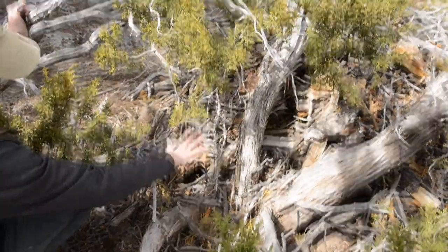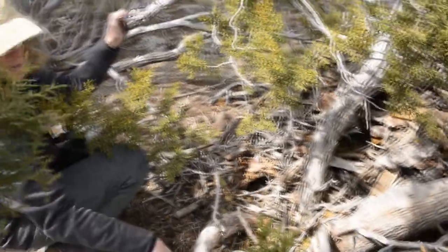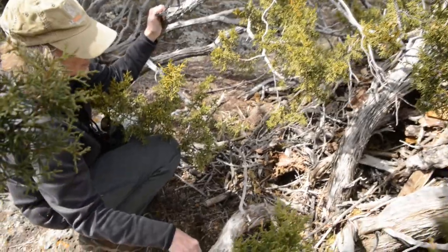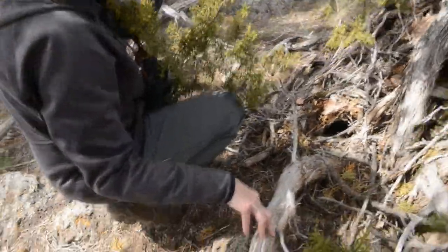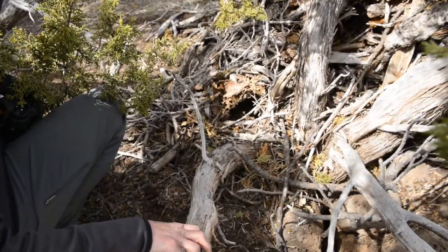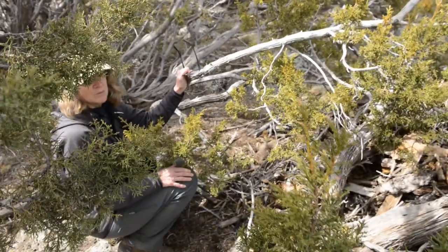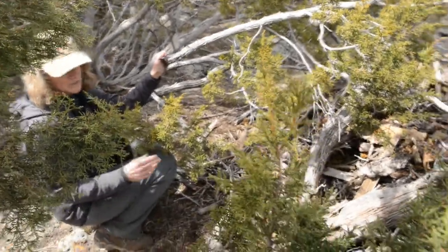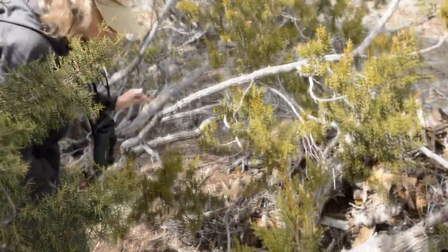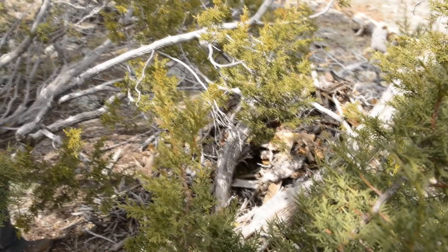There's a lot of cover the animal has added, a lot of protection. You might have heard of pack rat middens and people who study those in the Grand Canyon. The pack rats will use the same area for decades, and some of that material from the Grand Canyon is so well preserved it can be used to look at the plant community that persisted thousands of years ago.